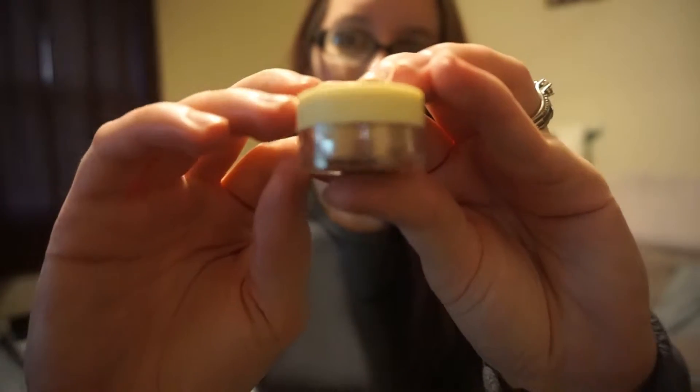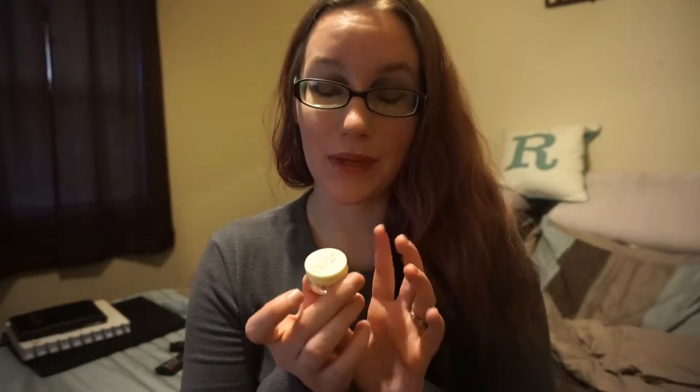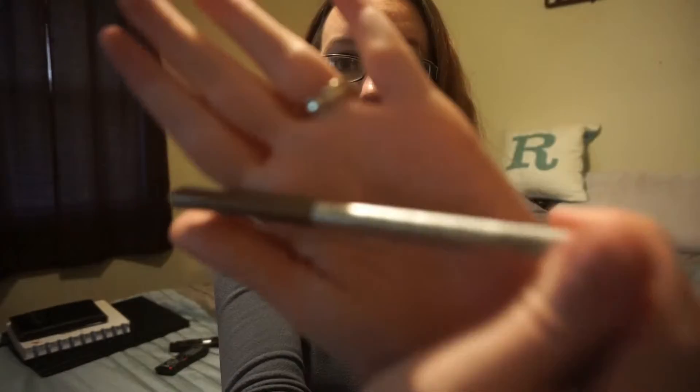Next we have the Mars Your Toast mineral eyeshadow, and this stuff is awesome. It applies so well and there's very little fallout, if any at all. I like to use this with other browns just to have a little bit of shimmer right in the middle of my eyes — it was perfect. You put it on and it stays, which is great. Nothing more irritating than trying to wipe eyeshadow off your face and it makes giant color streaks across your cheeks.